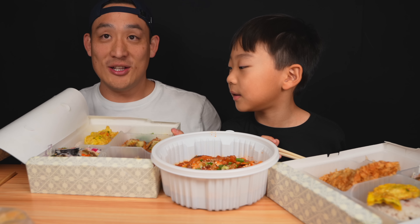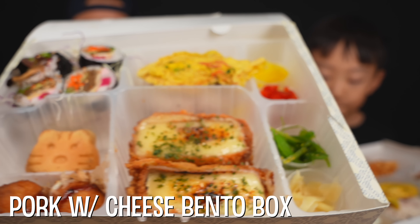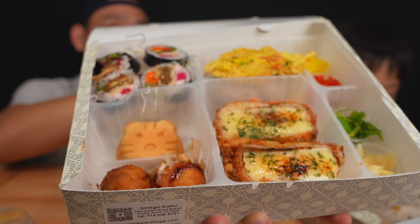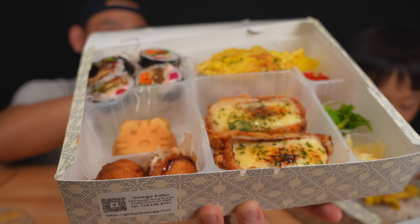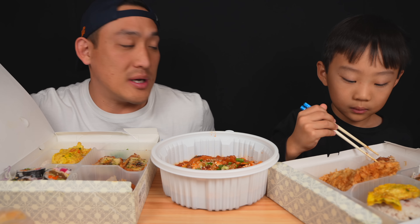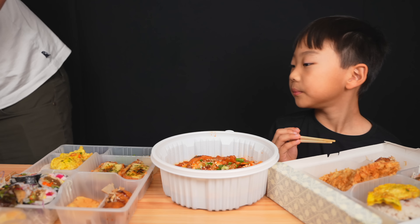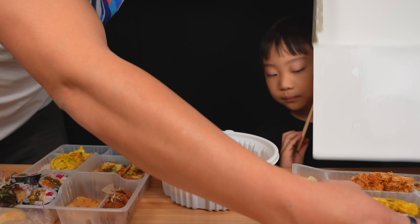This one looks good too — this is way too much food. Check it out: you have side dishes and banchan on the side, takoyaki, and check out that pork katsu with cheese in the middle. Let's take it out of the box so it's a little bit easier to see.